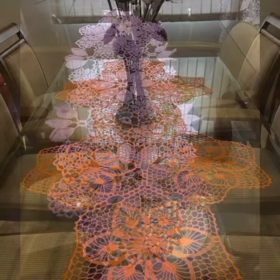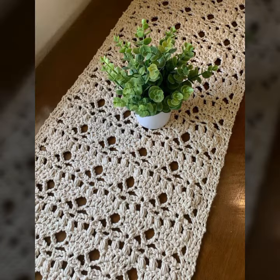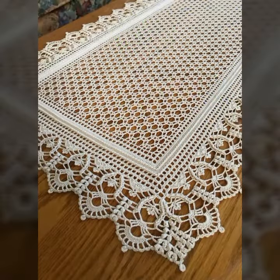I'm back again with the most stylish, most demanding collection of beautiful and stylish crochet table cover designs — crochet flower table cover designs and table cover ideas for you.